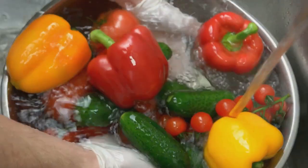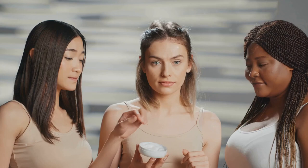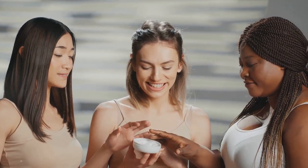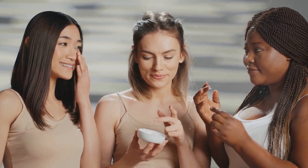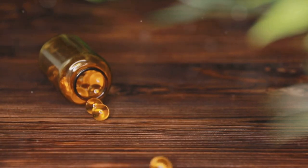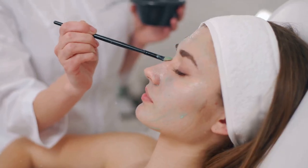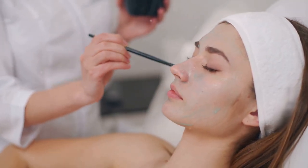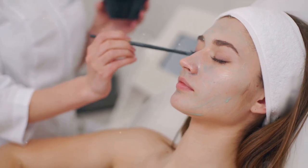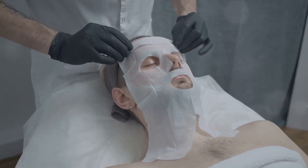Vitamins and minerals are also vital for skin health. Vitamins A, C, and E are particularly beneficial. They can help repair skin damage, boost collagen production, and protect against harmful UV rays. You can find these vitamins in foods like sweet potatoes, bell peppers, and almonds. And let's not forget about omega-3 fatty acids. These healthy fats help to maintain the skin's natural oil barrier, keeping it hydrated and reducing the appearance of wrinkles. Foods like fish, walnuts, and flax seeds are rich in omega-3s. Remember, beauty starts from within.